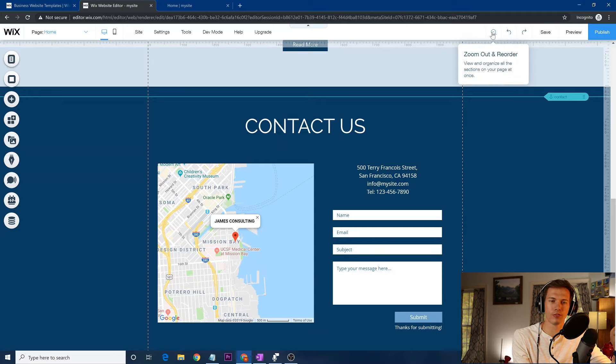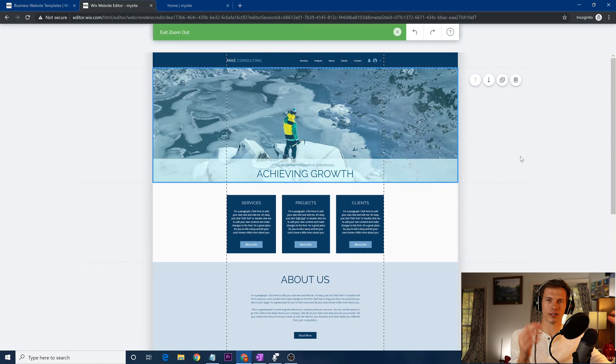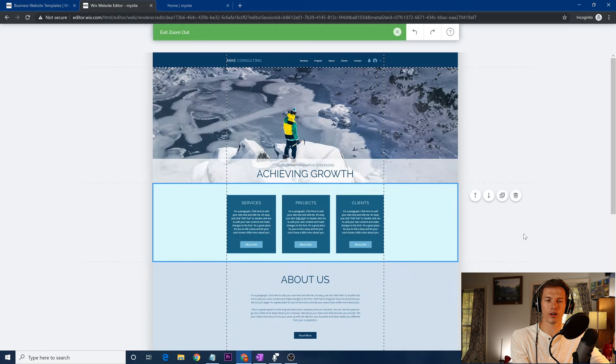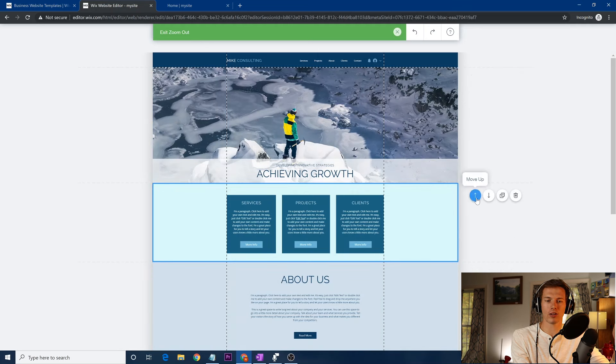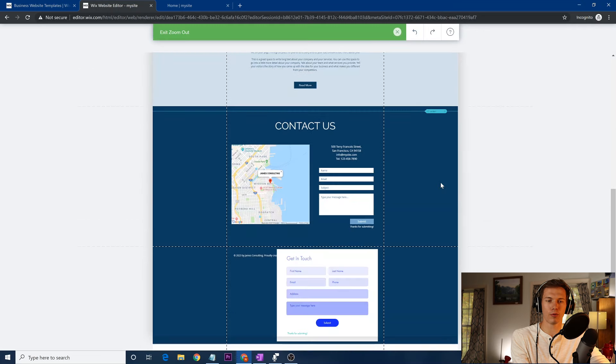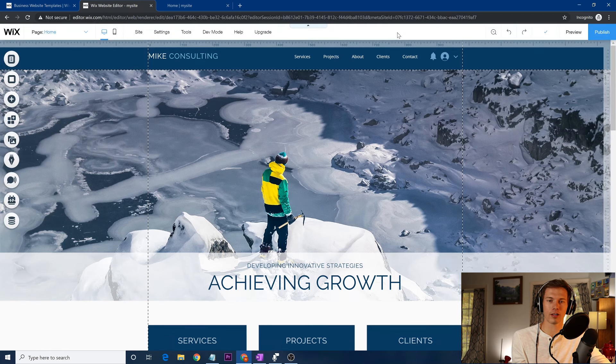Also, I forgot to mention the zoom out and reorder option. Everything is in a strip-type design — you have different strips and if you want to rearrange them, you can click on one and reorder up or down, duplicate a section, or get a good idea of the overall flow of your page by zooming out like that. I recommend doing that.